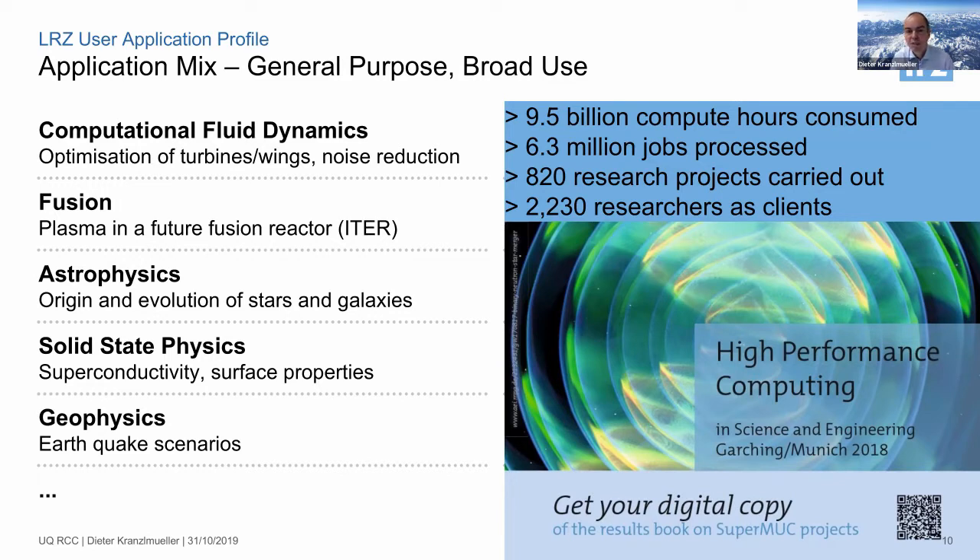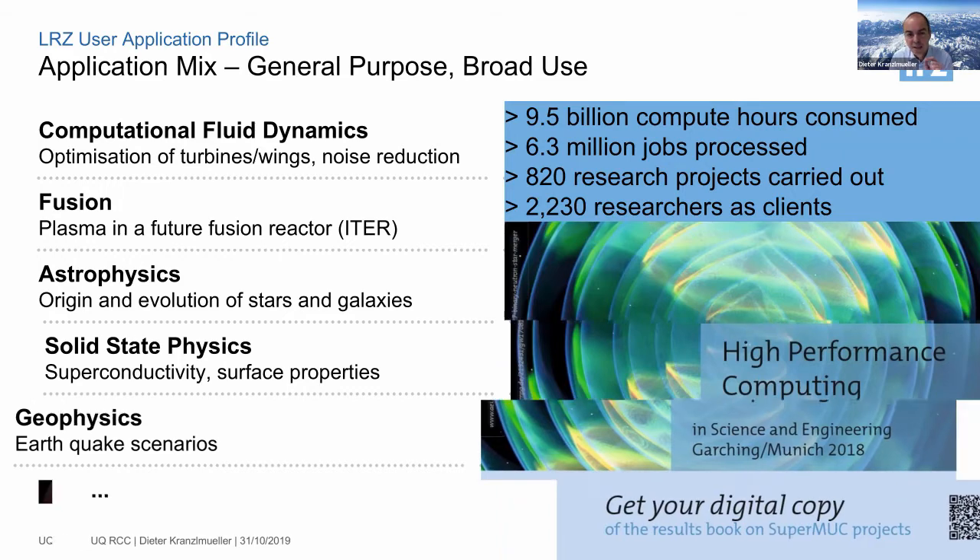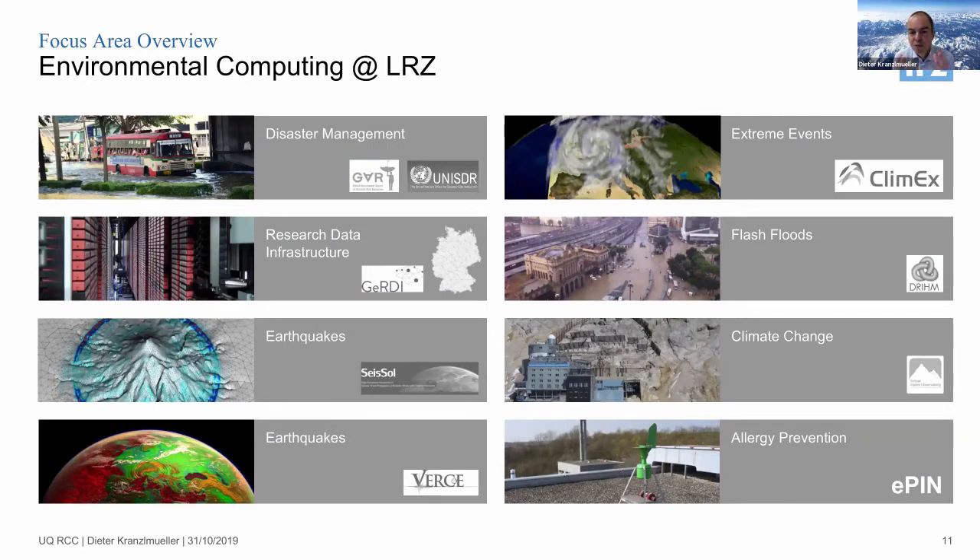I can provide the slides to anyone interested — there's a QR code linking to our e-book where every project provides a two-page report giving an overview of results. Now let's move to one of our focus areas: environmental computing. We agreed with the other two German supercomputing centers on focus areas, and for us environment was important given Bavaria's geography and the concentration of local scientists working in that domain.